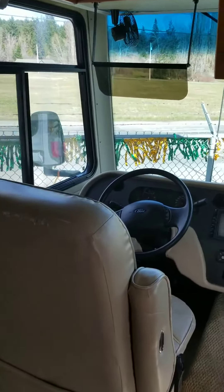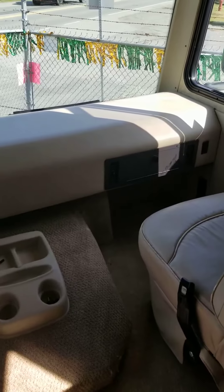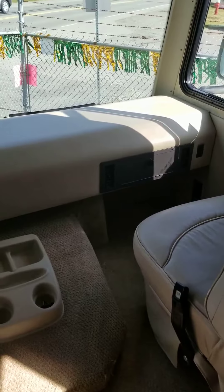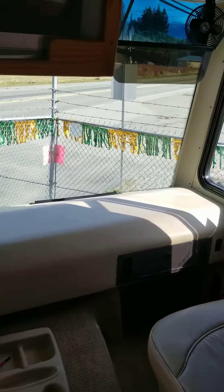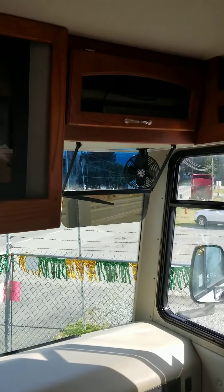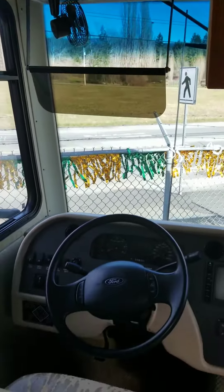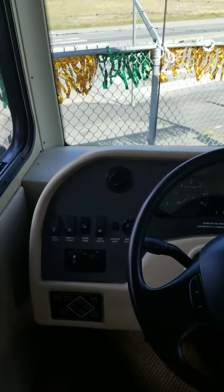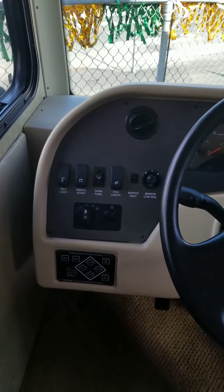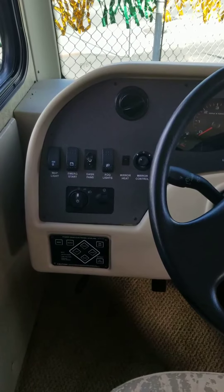Up at the front here, both the driver's seat and the passenger seat will swivel around. If you have lots of company, it allows for more seating and to be involved in the conversations. You do have a TV there as well as another storage compartment. It does have cruise control, there's your leveling system, plus your other controls on the left side of the steering wheel.